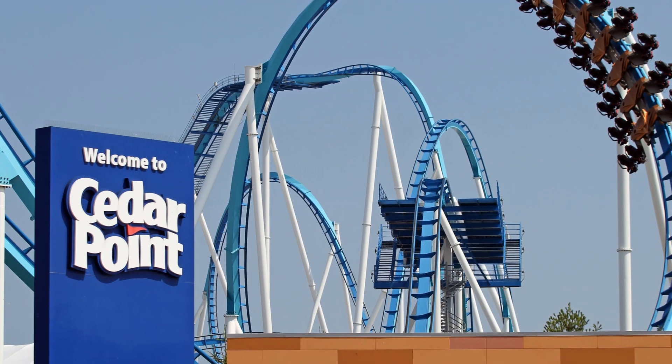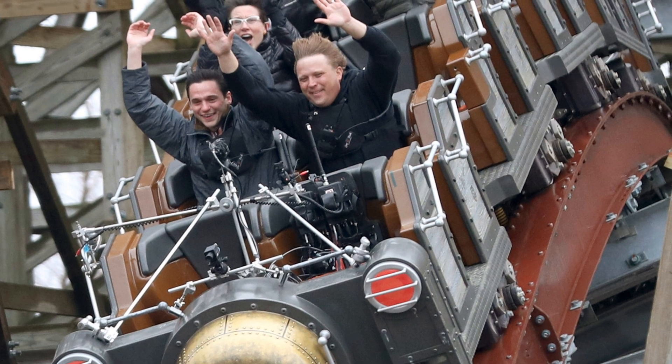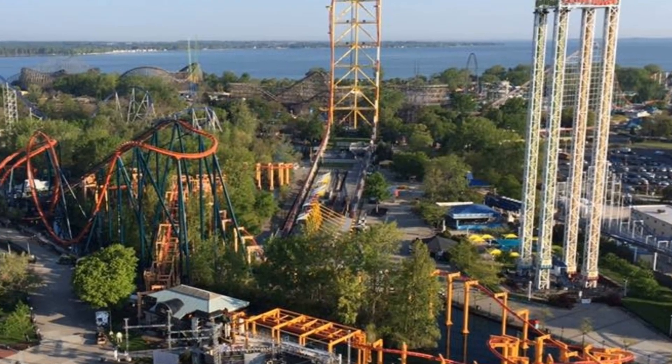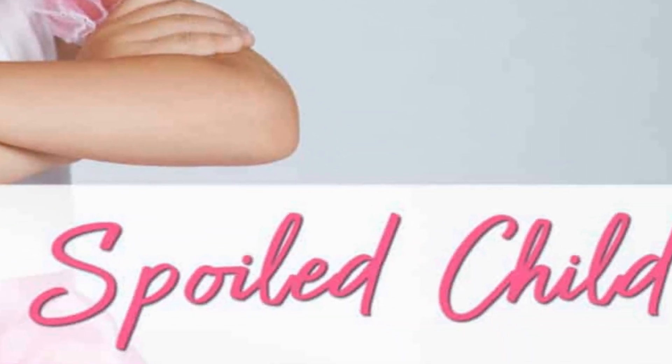Cedar Point, the roller coaster capital of the world. With a name like that, you can assume they have very good rides, and they do. So today I will be ranking all of Cedar Point's roller coasters. By the way, this is my home park, and I've already gone to Cedar Point six times this year and ridden every coaster, so I know my stuff.